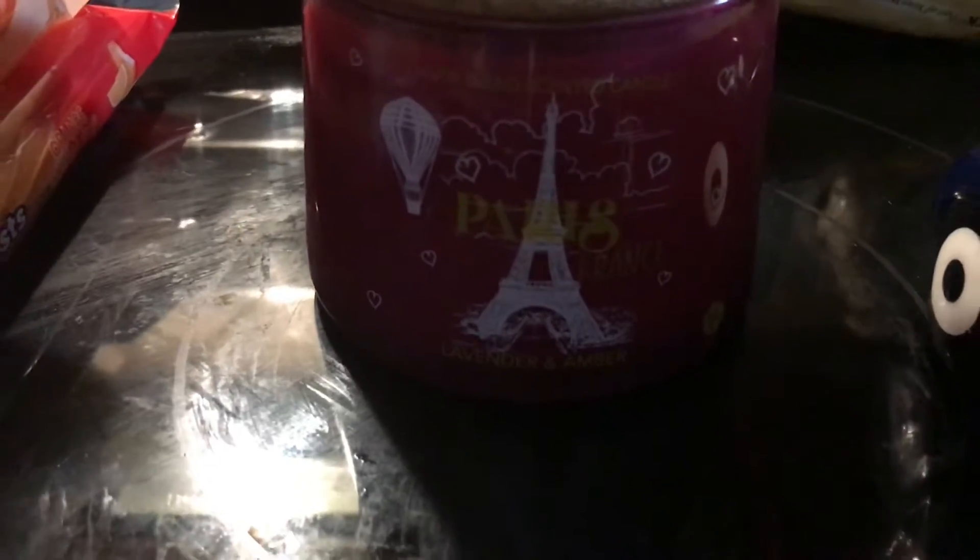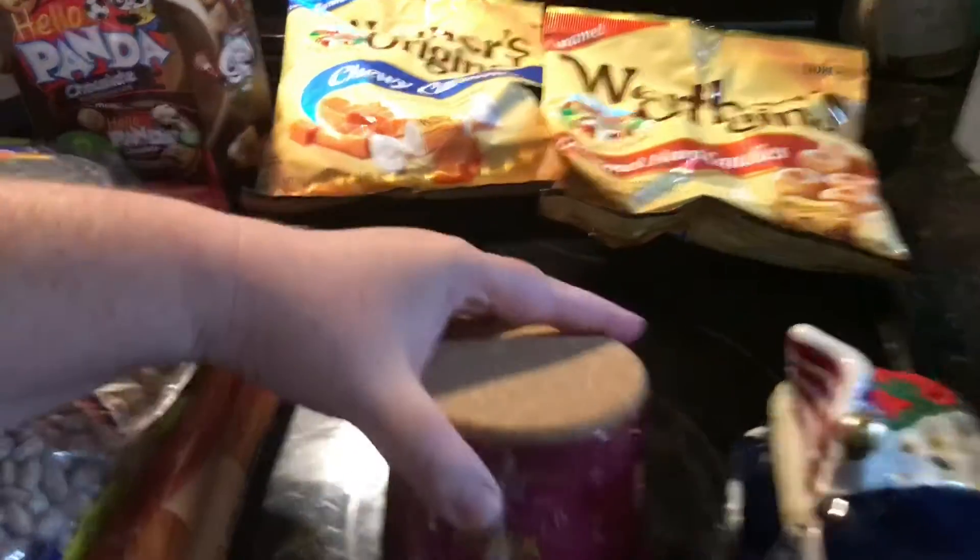I bought this candle, and it was $2.49 on sale.